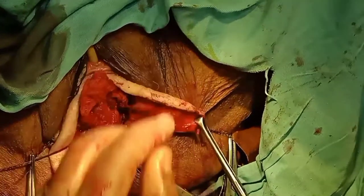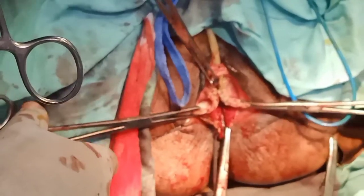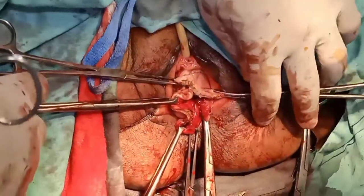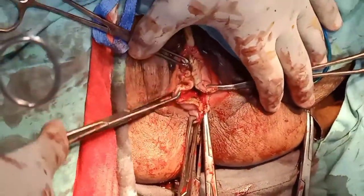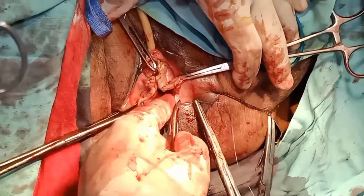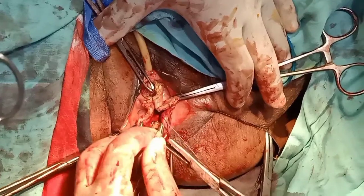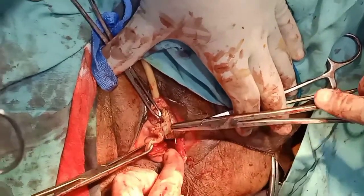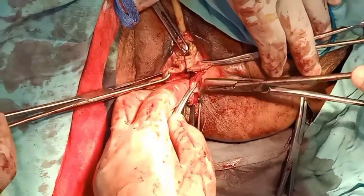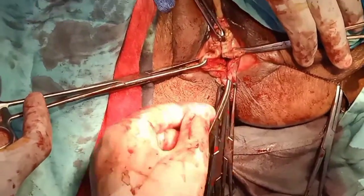We are towards the end of our operation. You are seeing that we have pushed the bladder on the inner side, finally cut the extra vaginal wall, and we are repairing it — it will form the shape of a T so that pressure will be distributed and it will prevent vault prolapse thereafter.